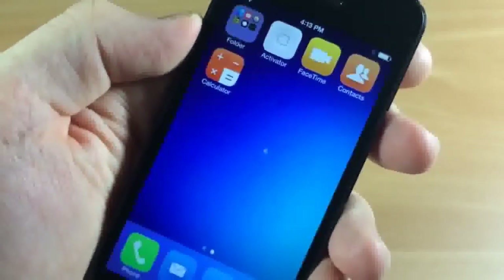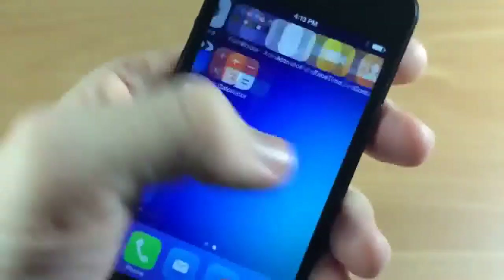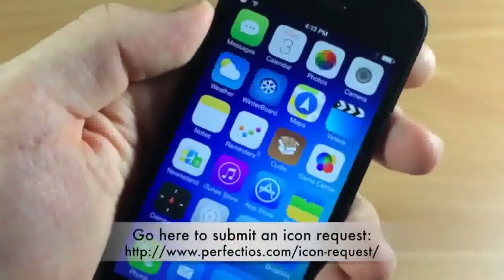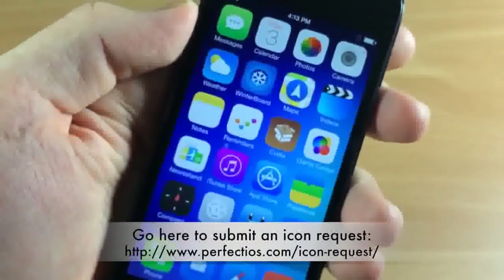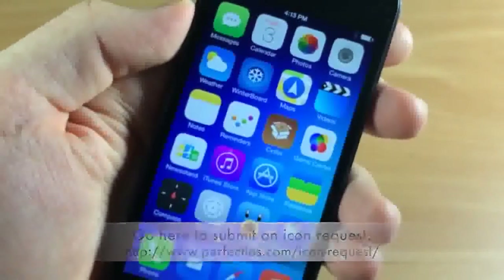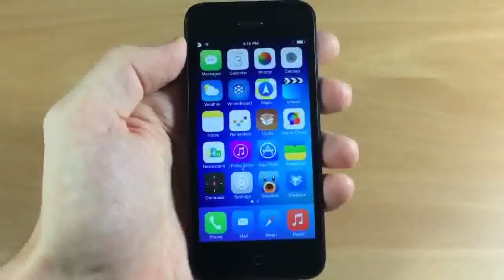There are over 50 different icons in this theme, and the creator is also taking requests. I'll put a link right on the screen for you guys to check out if you want to download this and request a different icon to be themed. Really nice theme by Kyler Phillips.